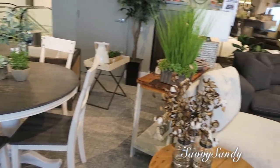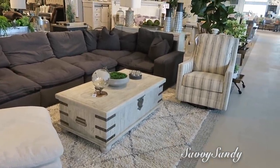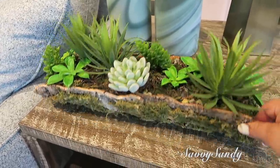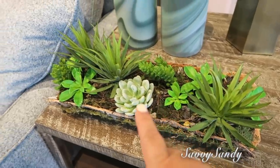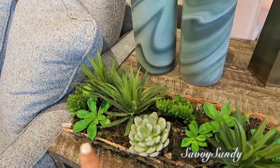Here is more of a camp, a farmhouse style, a rustic style. Very beautiful. This is also very beautiful, it's like a tree. Look how beautiful, with moss and different succulents. It's beautiful. This costs $39.95.